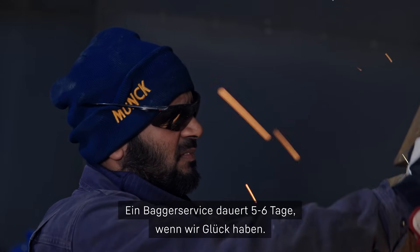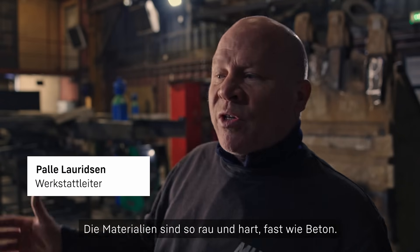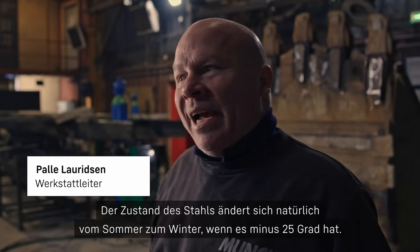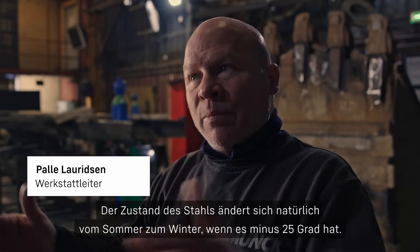Teeth on an excavator normally last about 5 to 6 days if we are lucky. The materials are so rough and hard, it's like concrete. And of course conditions change between winter and summer because of the state of the steel when it's minus 25.